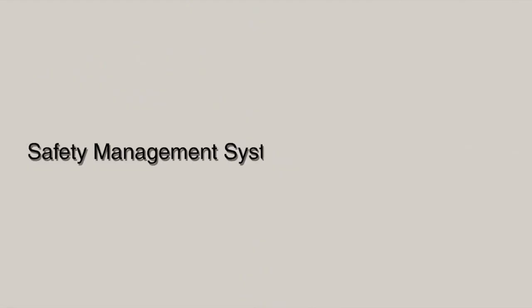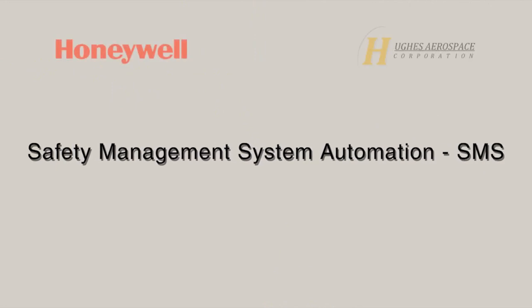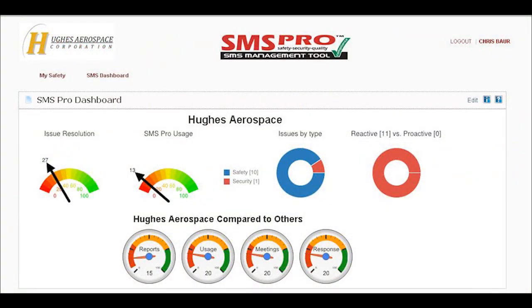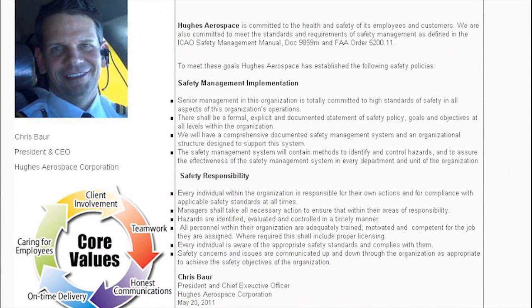Safety Management System Automation — SMS. The Honeywell-Hughes solution incorporates the use of a scalable, web-based automated safety management system that can address the requirements of any operator, regulator, ATMB, or service provider.